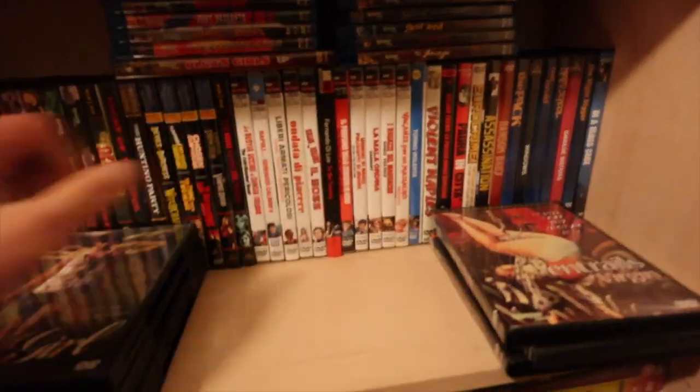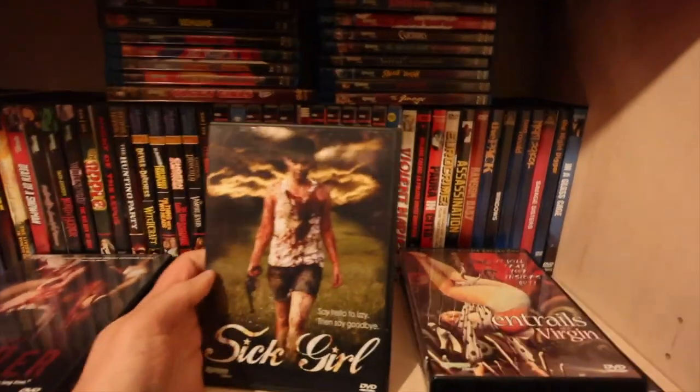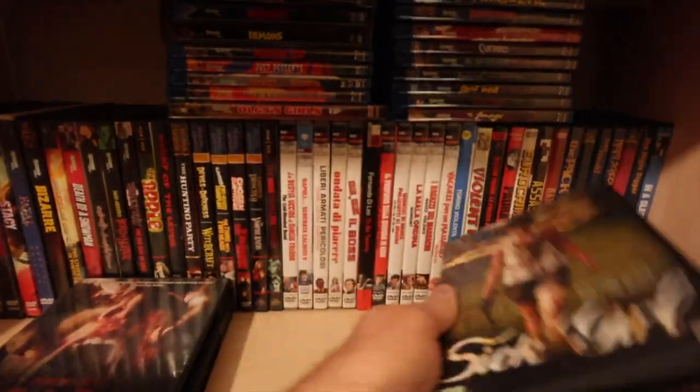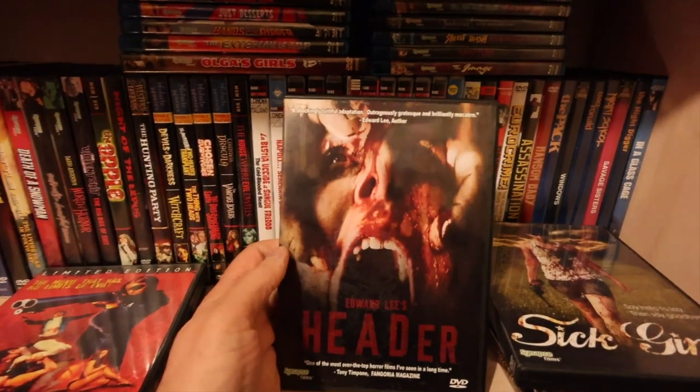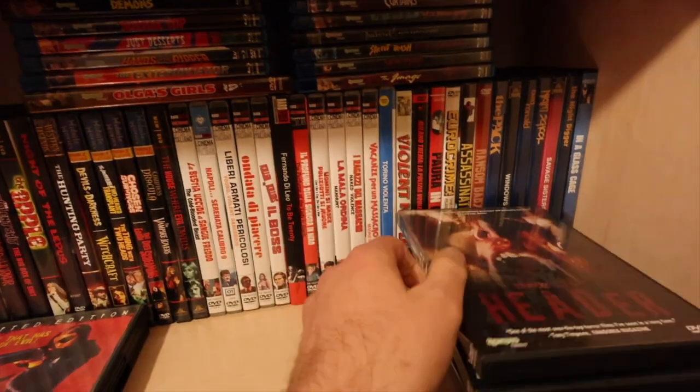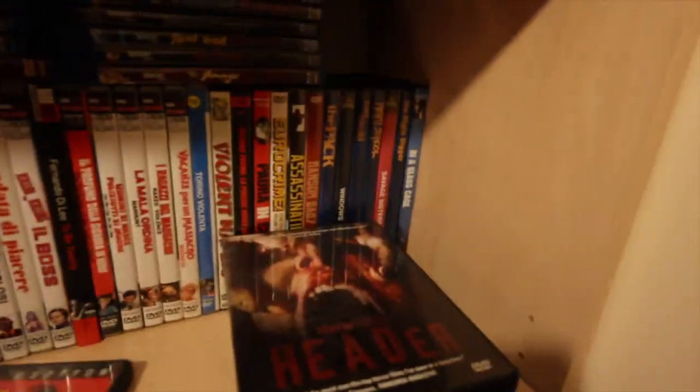Sick Girl - this is a good little low-budget movie, if you've never seen it it's a good one. Same for the next one which is a twisted one - Header. If you know what Header is, then you know what you're getting into. It's not going to be for everyone.